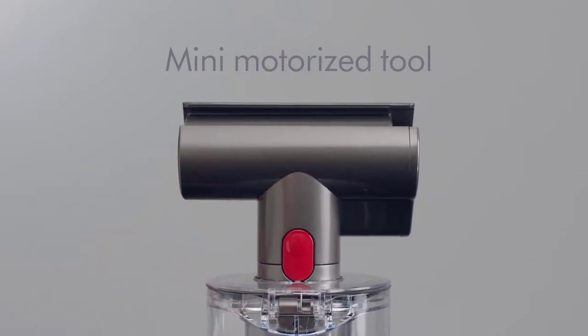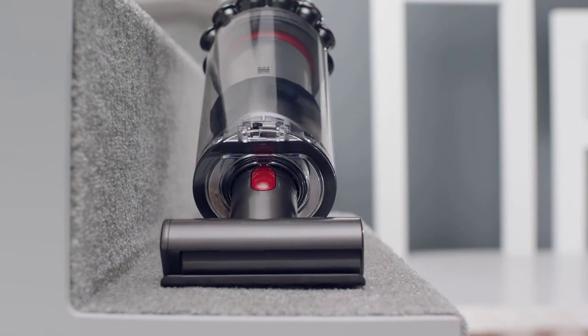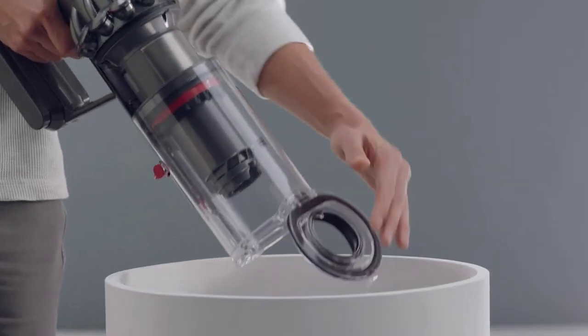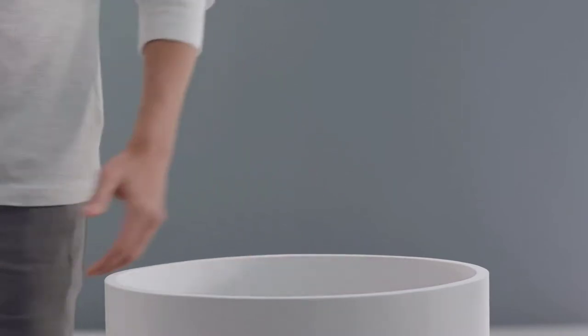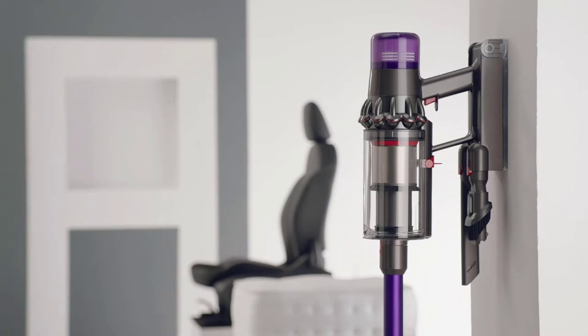The Dyson V11 has 3 versions listed in order of price: the Animal, specific for long hair; the Torque Drive, similar to the Animal but with an LCD; and the Outsize, with a more significant profile, full-size bin, 120 minutes run time, and one extra tool. Click on your favorite version now.